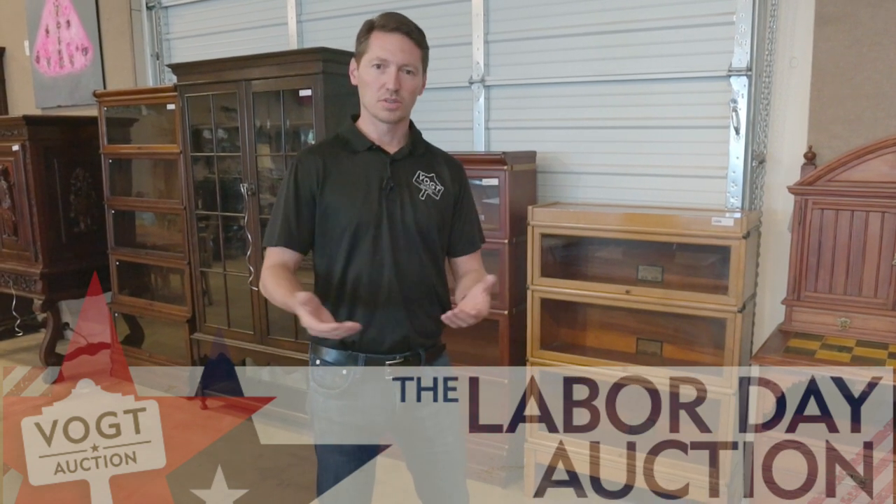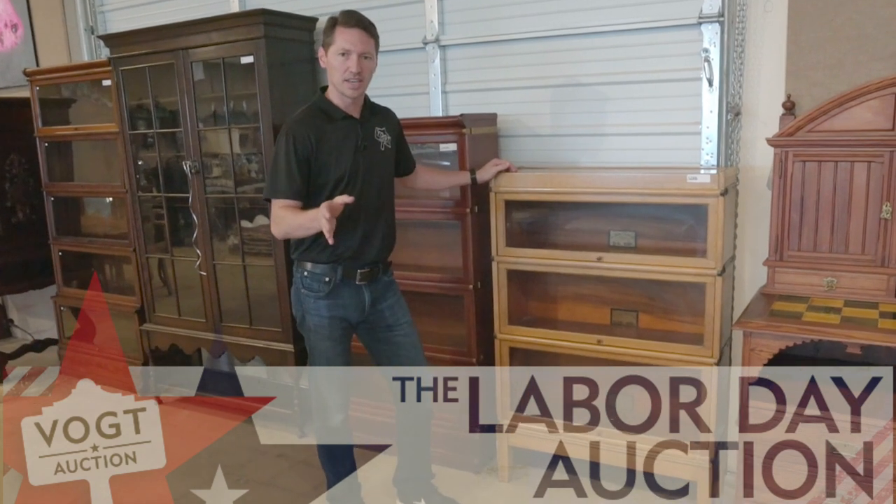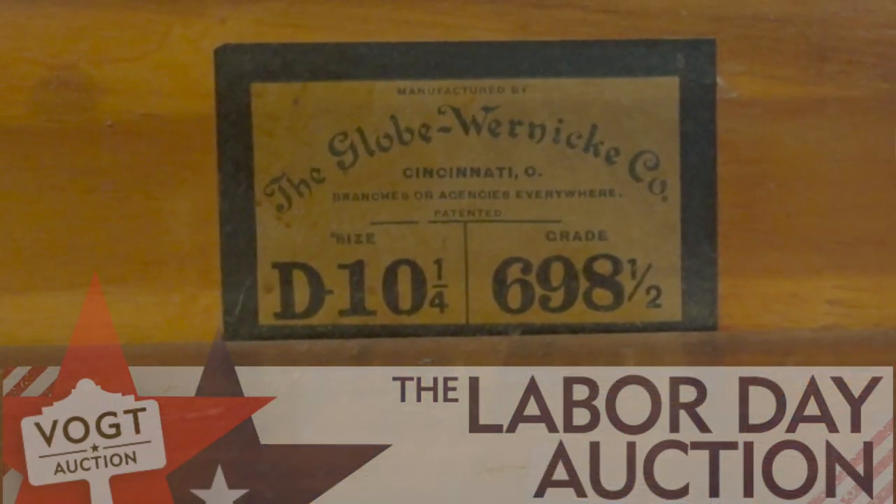I'm Rob Vogt with Vogt Auction. I want to show you some of the cool things we're going to have in this Monday's Labor Day auction. We've got stacking lawyers bookcases. This is a very cool design patented in 1892 in Cincinnati by the Globe-Wernicke company.